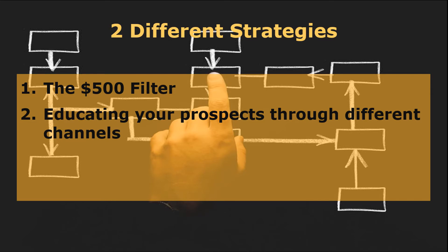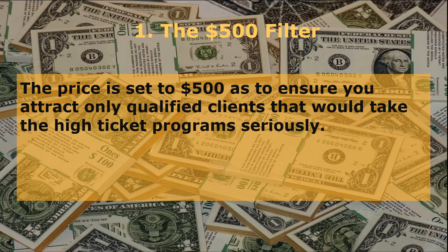Now, let's talk about the two different strategies to hypnotize your prospects towards your high-ticket programs: 1. The $500 filter, and 2. Educating your prospects through different channels. First is the $500 filter. The first step in filtering your prospects towards your high-ticket programs is by offering your subscribers a $500 program. This price is set to $500 to ensure you attract only qualified clients that would take the high-ticket program seriously.